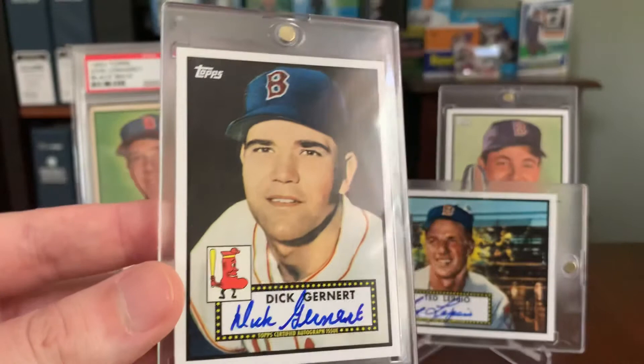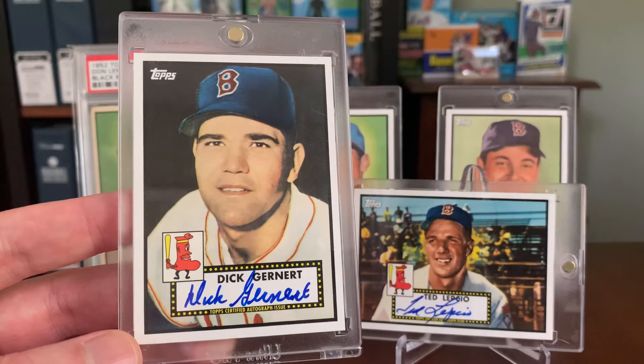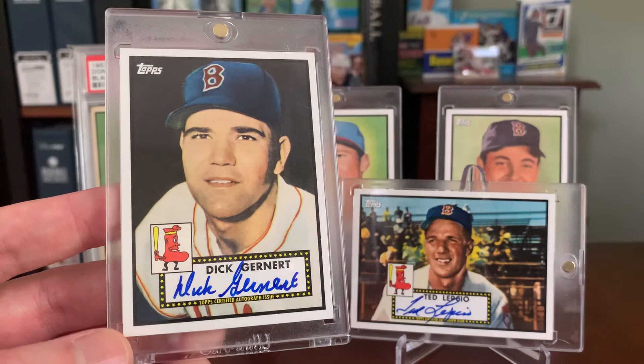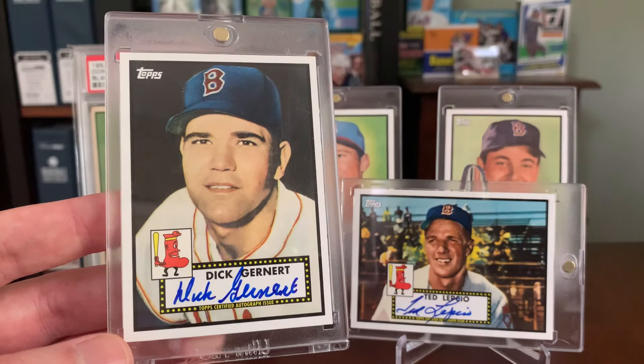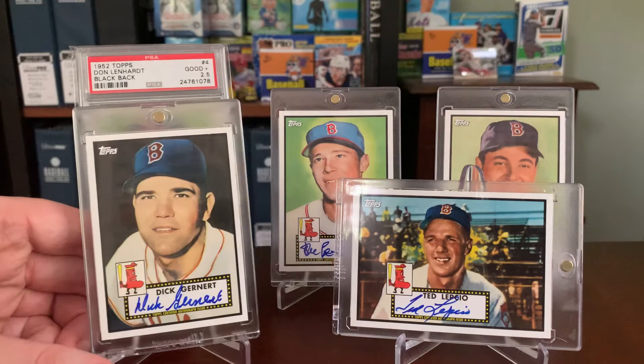The fourth and final card I have today is Dick Gernert — probably the most successful offensive player in this video. He lasted 11 years at the major league level, eight of those with Boston, so a pretty significant player to get to sign for this insert set. He had some really effective seasons when healthy, regularly putting up 20 home runs and somewhere in the range of 60 to 70 RBIs — a very effective hitter you don't hear a whole lot about these days. A nice signature there from Mr. Gernert. Sadly, he passed away back in 2017.